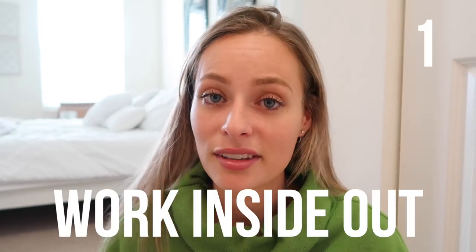This is going to be my skincare tips for someone who has very sensitive skin like myself. This is what works for me, and I hope it will help you in some way. Number one is to work inside out, not outside in.